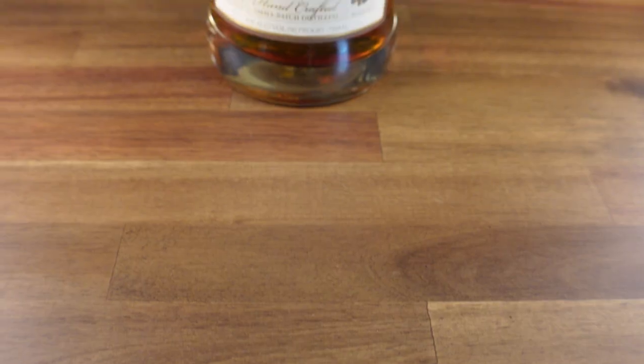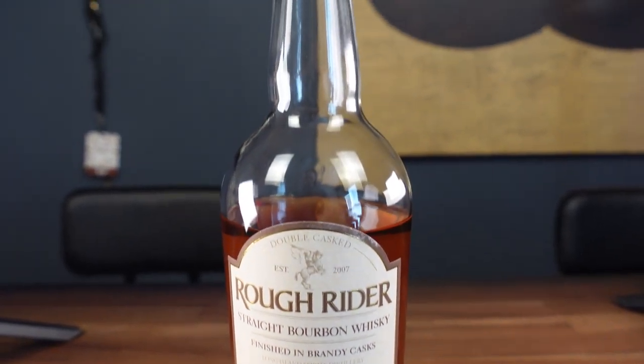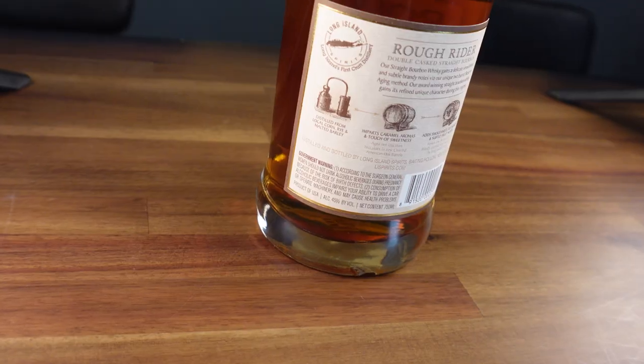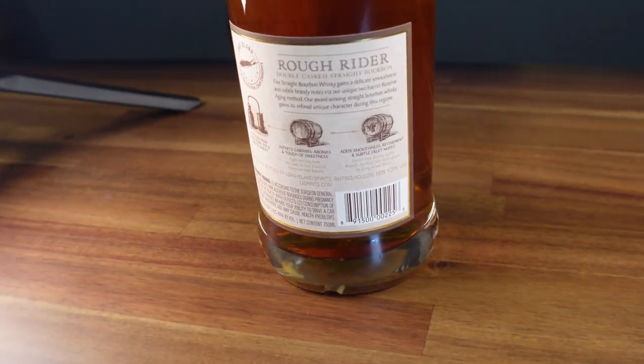Next on the lineup: Rough Rider. That's good stuff. This came from a suggestion from one of our subscribers, J-Zone. It's coming out of a distillery in New York, finished in a brandy cask. It's a high rye bourbon and it's packed full of flavors. Huge value in this — around us it's about $35. They're getting good distribution on it and it's just phenomenal for the price.